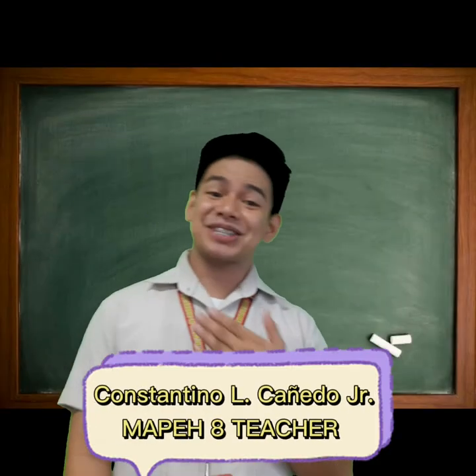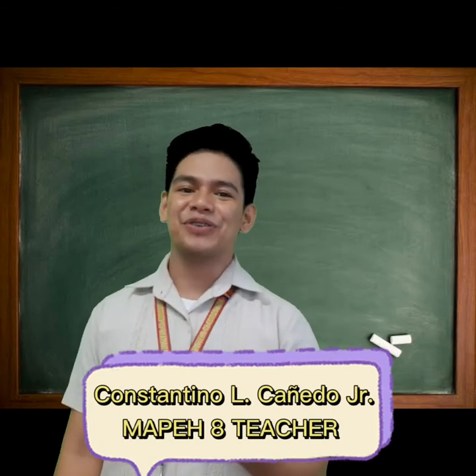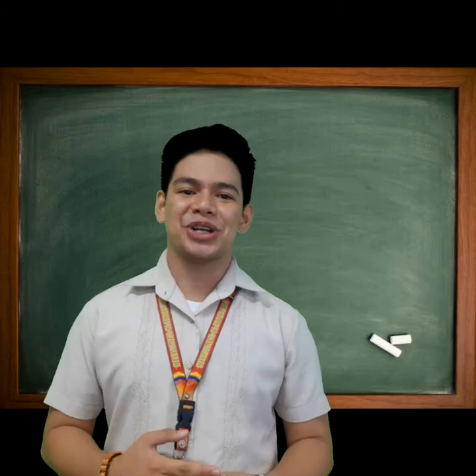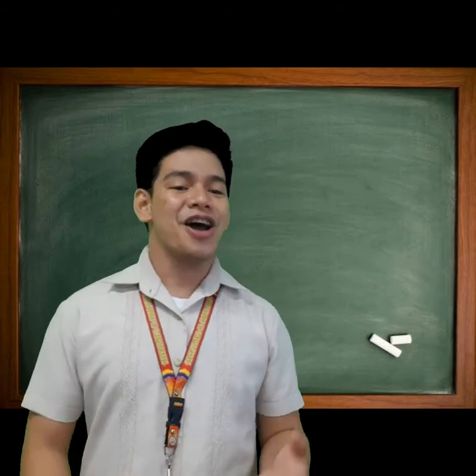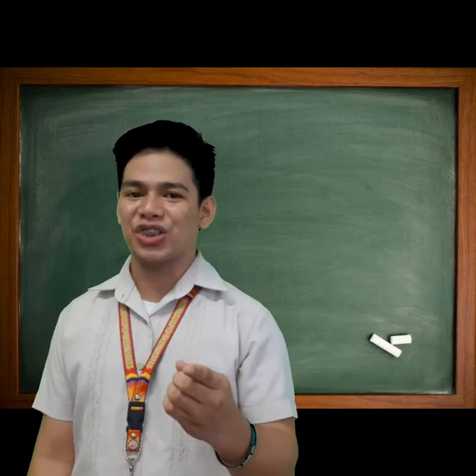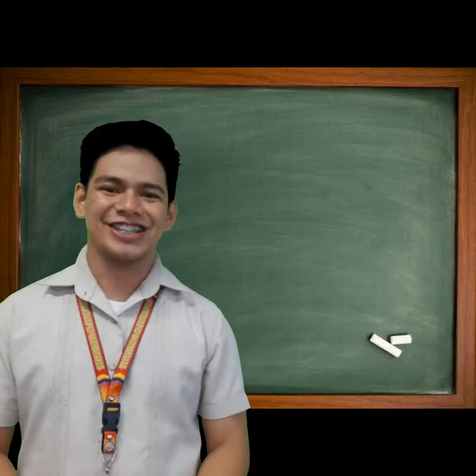Good day, Grade 8 Learners! It's me, Sir Tenten. It's a wonderful day for a new chapter. For today's lesson, we're going to learn about the musical instruments of East Asian countries. Join me as we classify and recognize the musical instruments of East Asian countries.